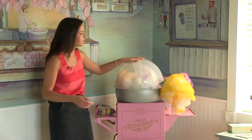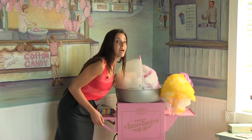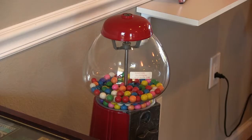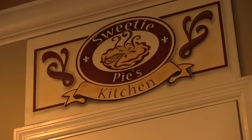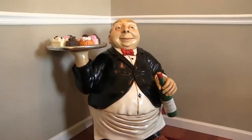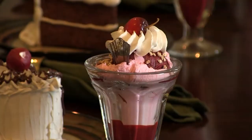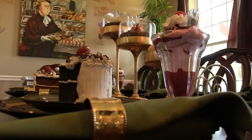Cotton candy, anyone? An old-fashioned candy shop living room is the first thing you'll see through the front door. Prepare your favorite decadent treat in Sweetie Pie's kitchen, then take it over to the dessert dining room. And don't worry — these sundaes will never melt because they're just for fun.